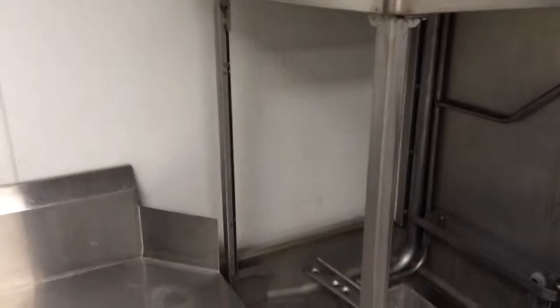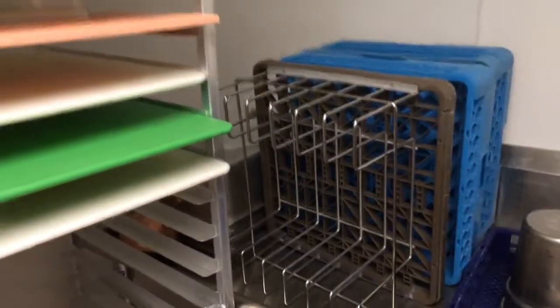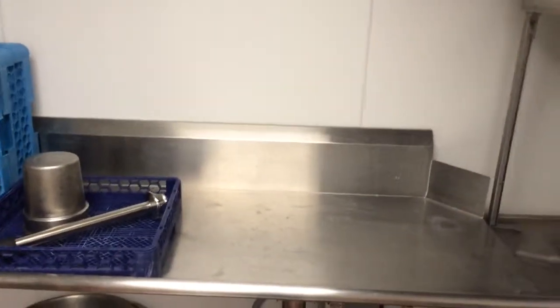Our dishwasher here is great. It's a nice large corner piece that's tall enough that with this brown rack, you can put six sheet pans standing up in it at a time, rather than just washing one at a time. It's kind of great.